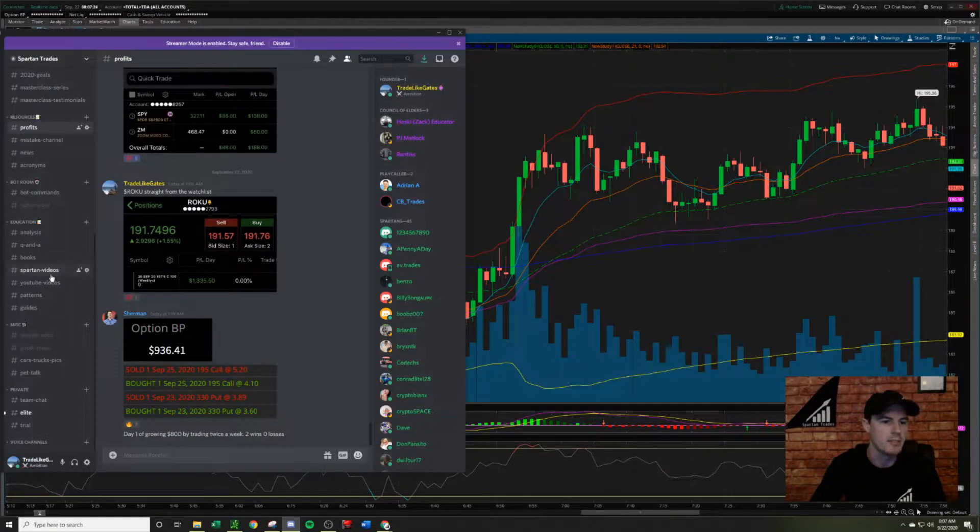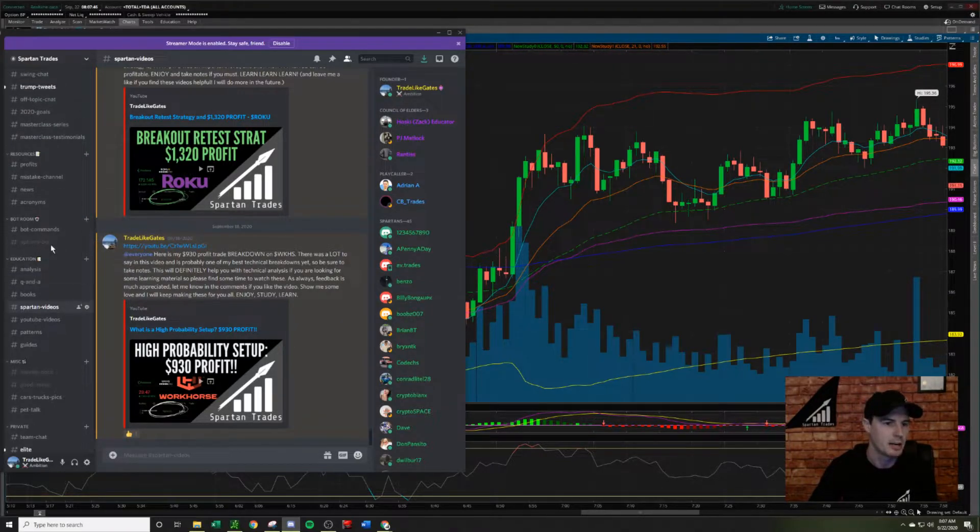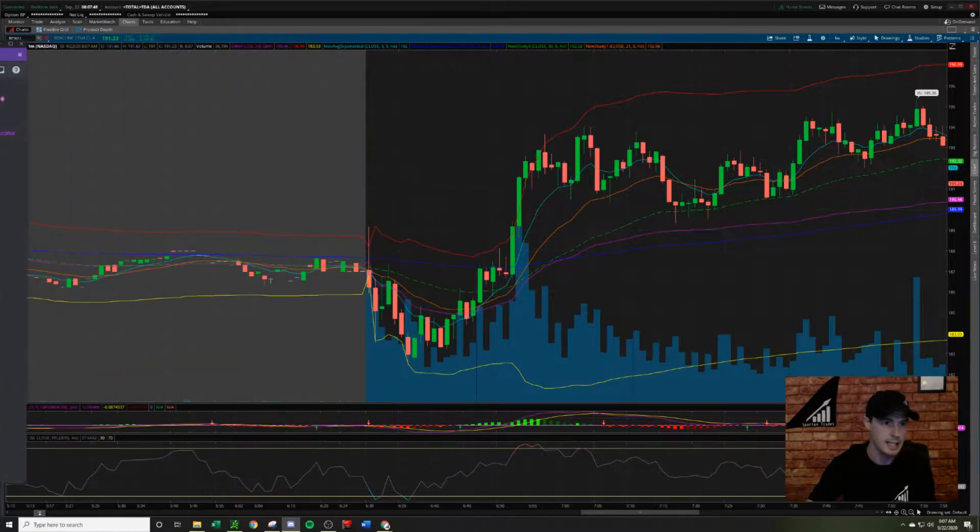I've previously made a video like this on ticker Workhorse. It's a high probability setup, and I'm literally using the same strategies and methods to identify this play and trade it as I did on Workhorse. If you haven't seen that video, go watch that one and then come back to this one.